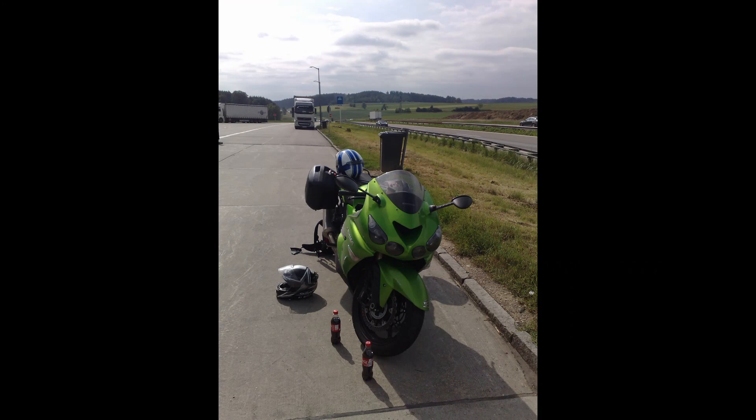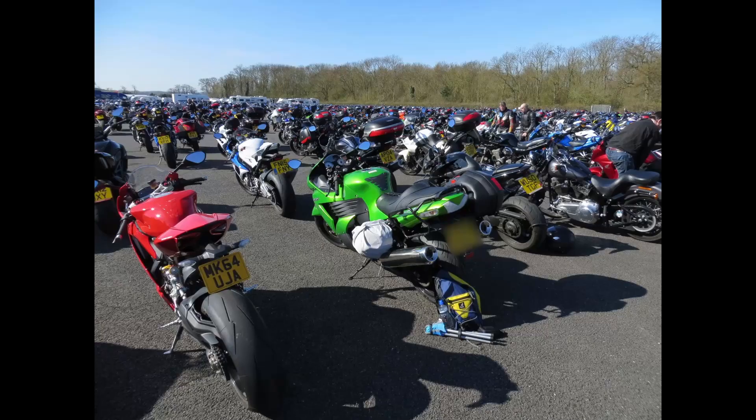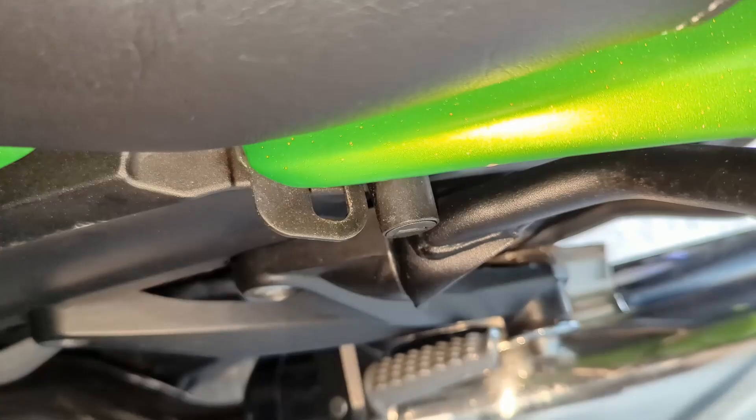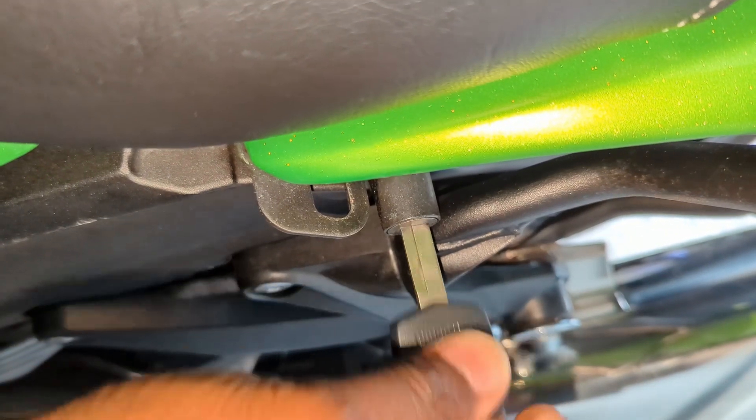I mainly use the bike for touring or for going to race meets. I usually mount at least one pannier, so I can swap to comfy tracky bottoms and trainers, instead of sweltering in bike gear all day. There's even a hook to lock your helmet to the bike.